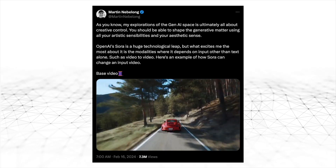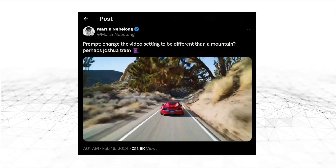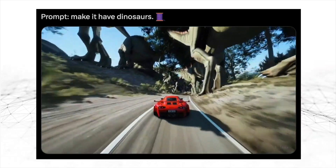And soon, you'll be able to do the same with video. Like you might have a clip of a car driving down the road, and you might want to change the background scenery or even modify the weather. You'll be able to do that without having to hire a camera crew or a CGI expert.